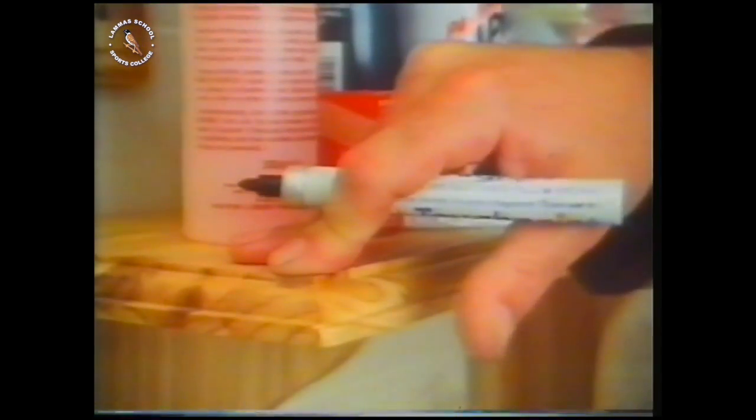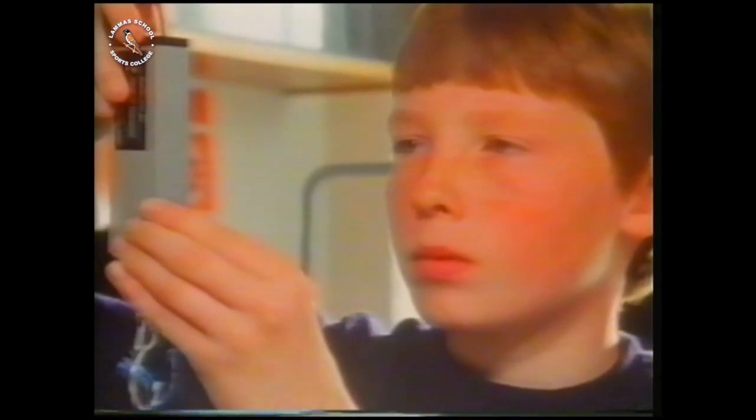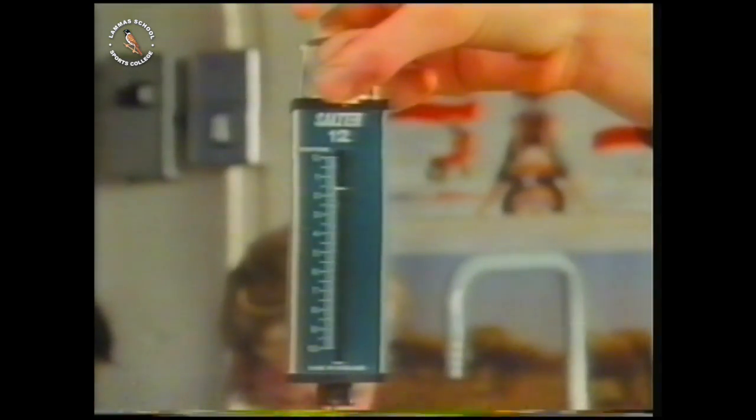Down here on Earth, weight is one thing you can't easily get rid of. Weight is a force — the force of gravity, the force of the Earth pulling you down. How do scientists measure weight? Remember, weight is a force, and we measure it with a force meter. Isaac Newton would have been glad to know this apple has a weight of just over one newton.